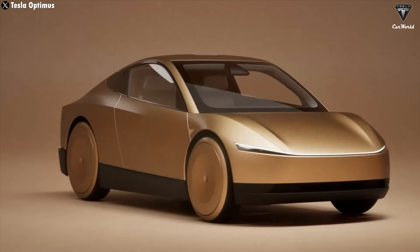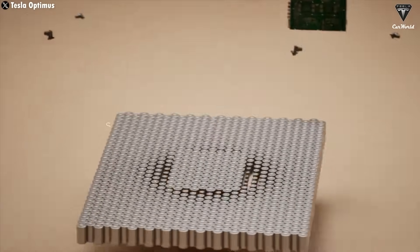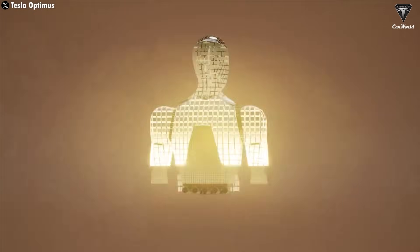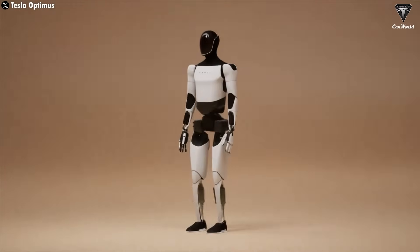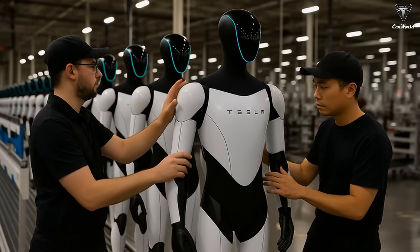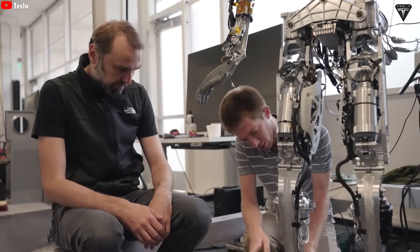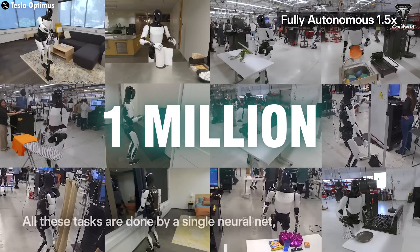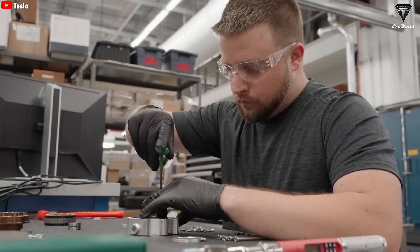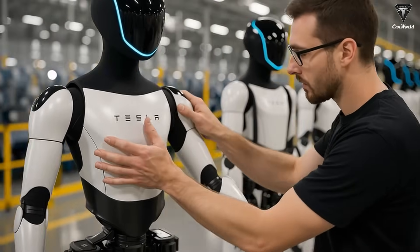Elon Musk once mentioned that Optimus could reuse some parts from Tesla's electric vehicles, but not everything can be repurposed — that's exactly what makes building Optimus such an enormous challenge, especially in these early stages. Even with a world-class engineering team and Tesla's cutting-edge factories, progress is bound to be slow, and the first production runs will be nowhere near the long-term $30,000 target. Musk has openly admitted that producing 1 million Optimus units a year probably won't happen until 2029 or 2030. Realistically, that means it could take another 6 to 10 years before the robot's price drops to the $30,000 range.